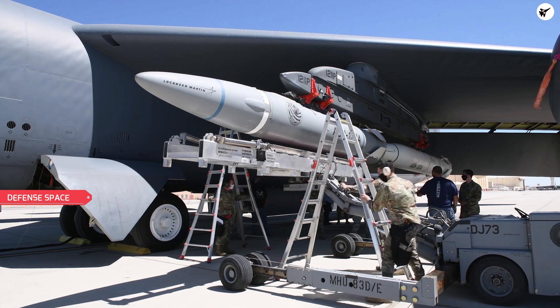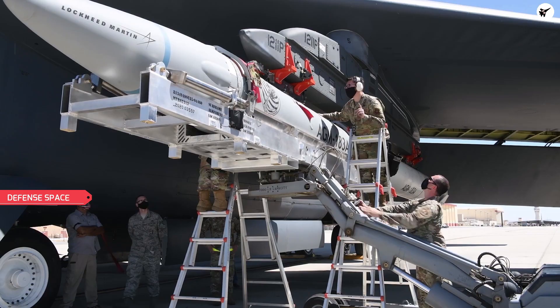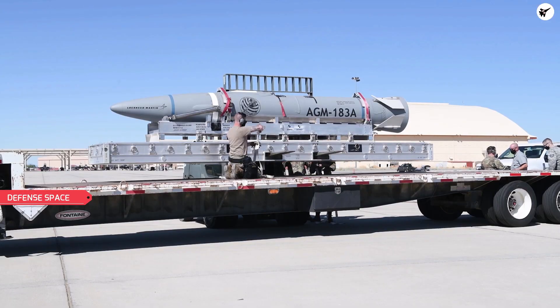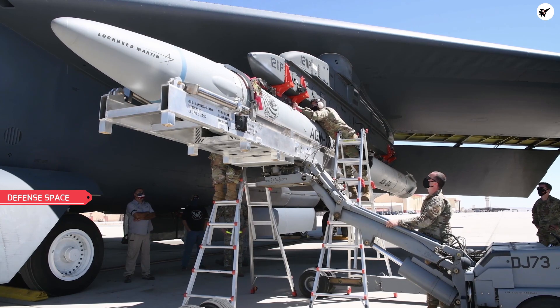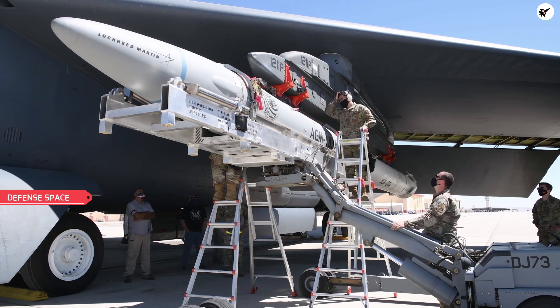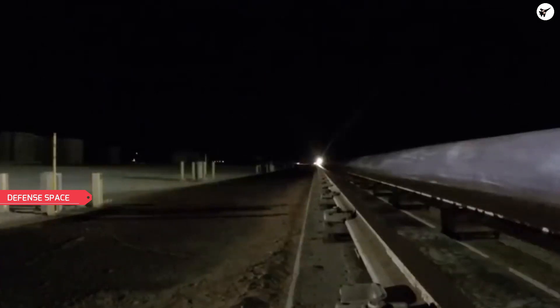Once the project is fully completed, the missile will have a publicly disclosed range of 925 kilometers, or 575 miles, and will be capable of traveling at speeds up to Mach 20. The tactical boost-glide technology for the missile is being developed as a joint program between DARPA and the U.S. Air Force.